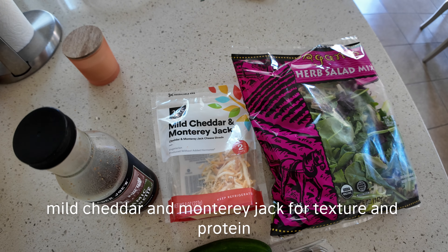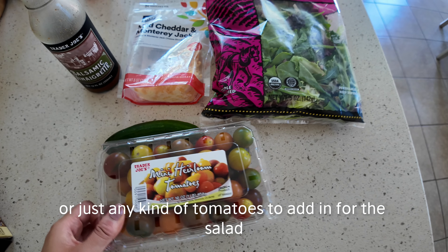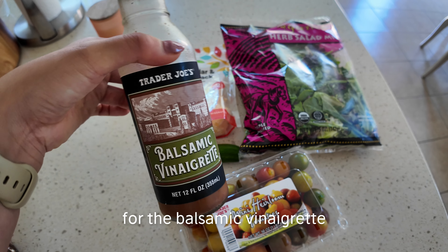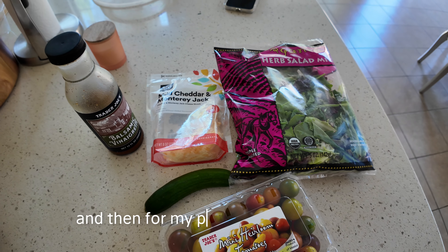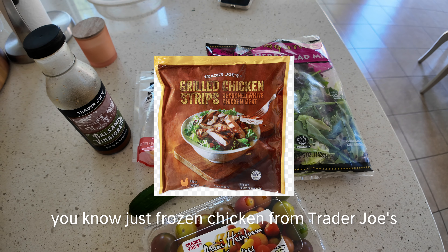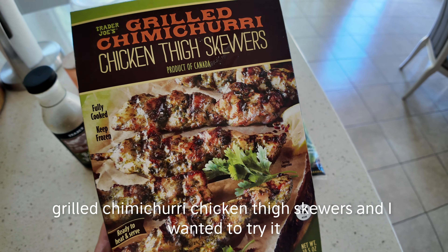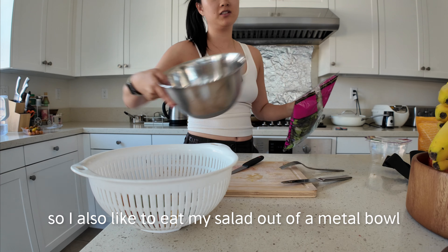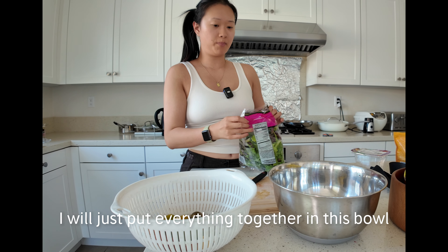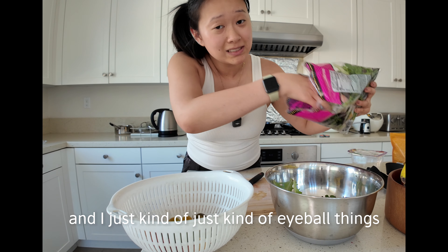I'll also add watery jack for texture and protein, some heirloom tomatoes, and I'll chop up a cucumber. For the balsamic vinaigrette I just get the one from Trader Joe's. For my protein I usually use frozen chicken from Trader Joe's, but I saw these grilled chimichurri chicken thigh skewers today and wanted to try them. I like to eat my salad out of a metal bowl — it just feels easier. I eyeball everything and put it all together.